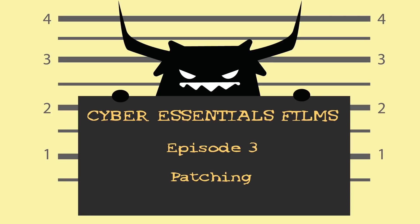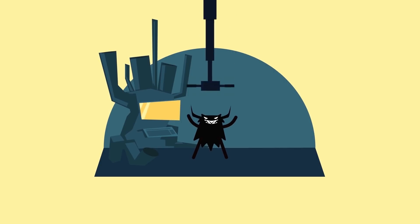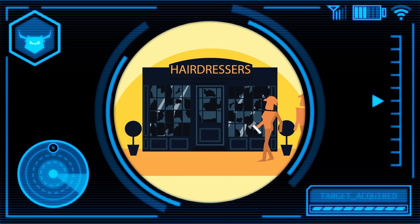Episode 3: Patching. We make life very easy for the Cyber Gremlin if we're running out-of-date software on our PCs, servers and mobile devices. This is because old or even slightly out-of-date software is often full of little security holes that can be exploited by Cyber Gremlins.